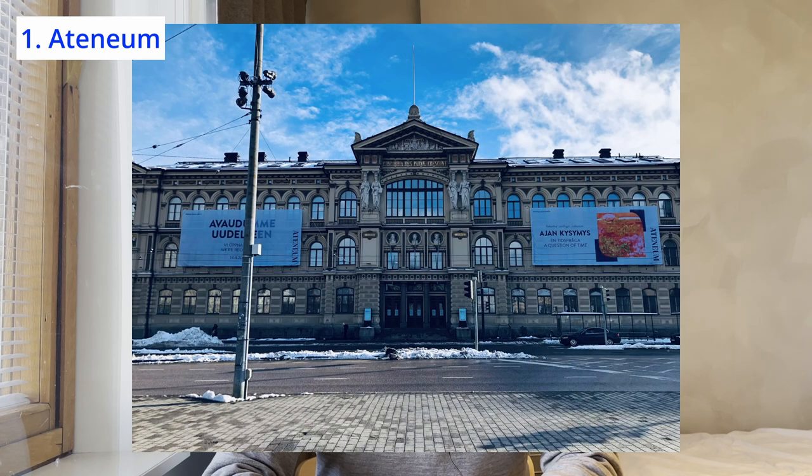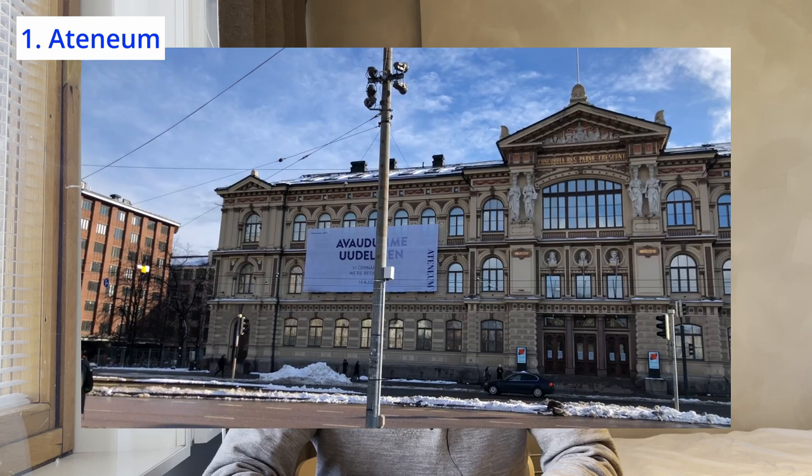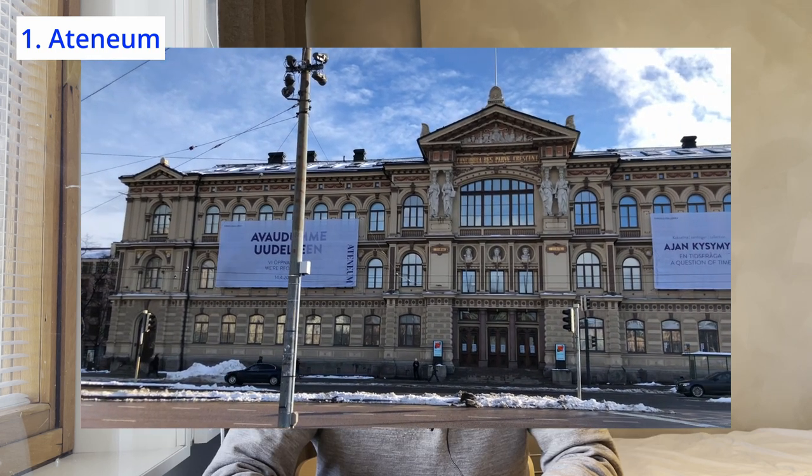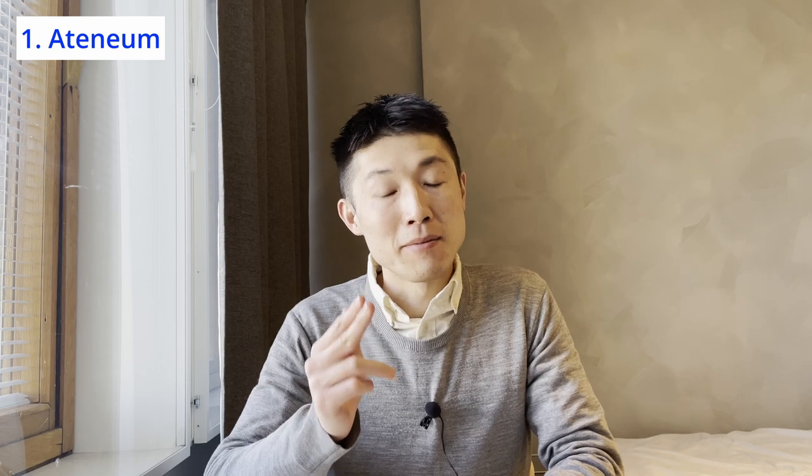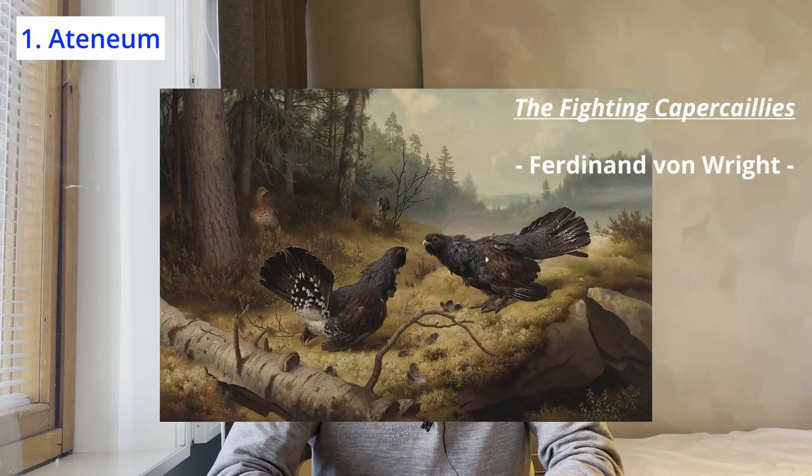The museum has a rich and diverse collection of paintings, sculptures, and other art objects. You can admire works by famous Finnish artists and learn about the evolution of Finnish art. Here are some of the most famous paintings that you can see at the Ateneum Museum. This is the Fighting Capercaillies. This painting depicts two male birds fighting over a female one. It is a prime example of the painter's fascination with Finnish wilderness and its wildlife. My Finnish friends say they have seen this painting even in some textbooks at school.